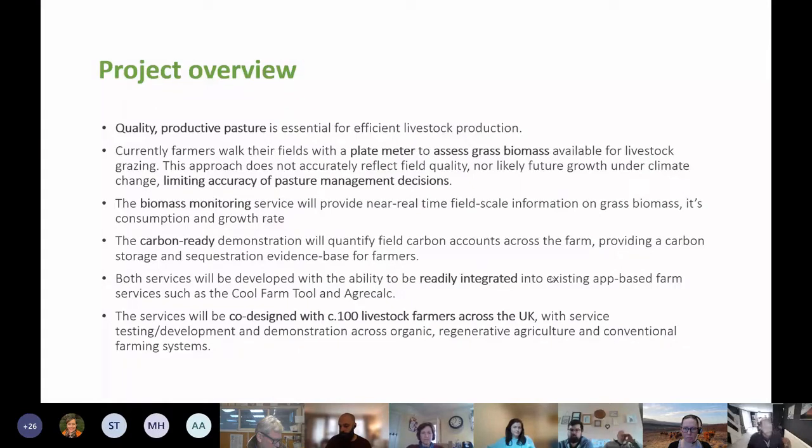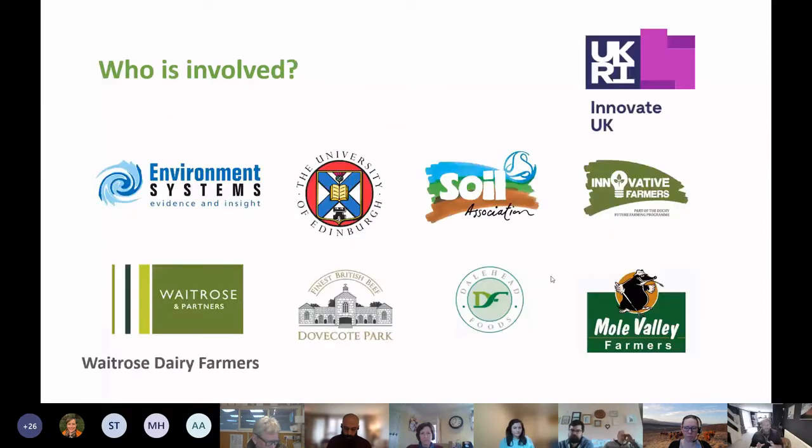The project is designed with 100 livestock farmers from across the UK, with recruitment ongoing. A quick overview of who's involved: the funders are Innovate UK, who are co-funding the project. The three directly partnering organisations are Environment Systems — an environmental and agricultural data consultancy working in this sector for over 10 to 15 years — the University of Edinburgh, and the Soil Association and Innovative Farmers.